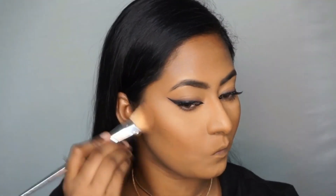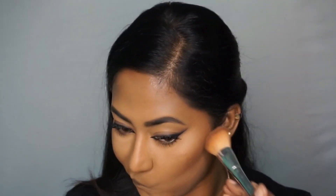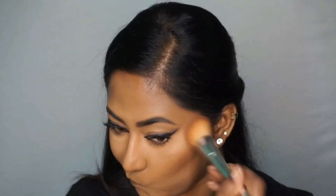For bronzer, I'm taking the NYX Matte Bronzer in the shade Dark Tan and applying that on the perimeter of my face to add warmth and chisel out my cheekbones. Then using a smaller blending brush, I'm defining the sides of my nose and my lower lip area.